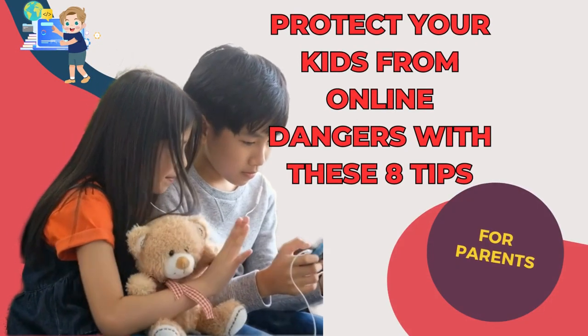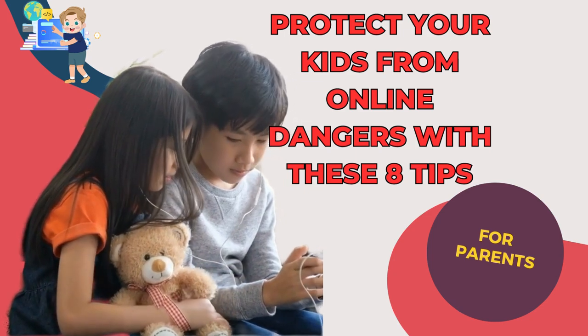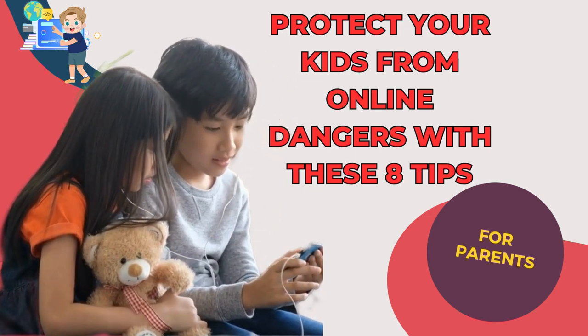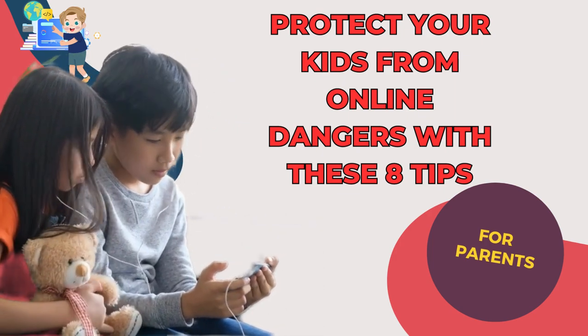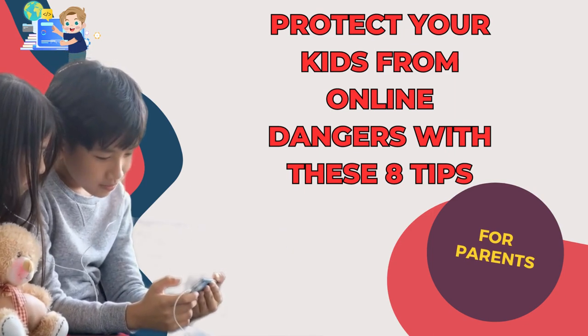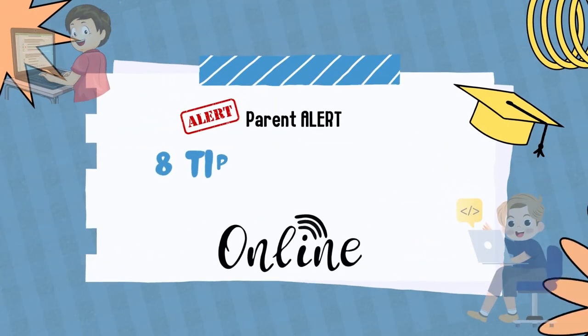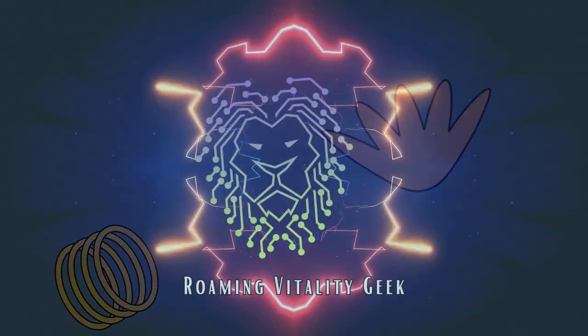Welcome back to our channel, everyone. Today, we're diving into a topic that couldn't be more crucial in today's digital world: protecting your kids from online dangers. With so much content and communication happening online, it's essential to ensure your children's safety and well-being. In this video, we're going to share eight powerful tips to help you safeguard your kids from potential risks. Let's get started.